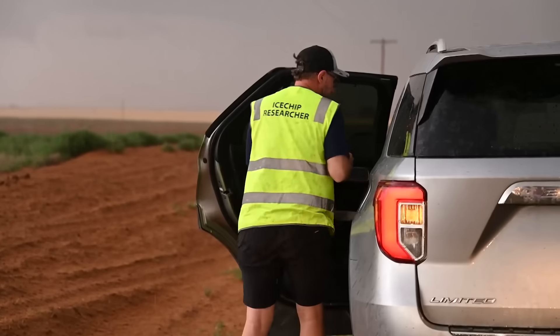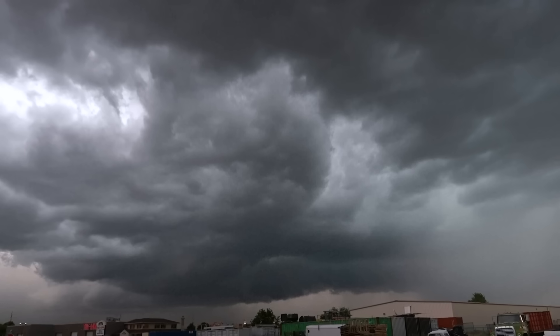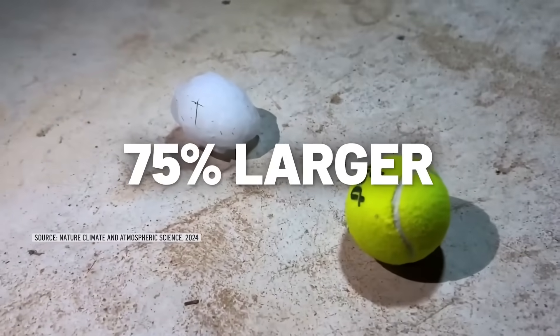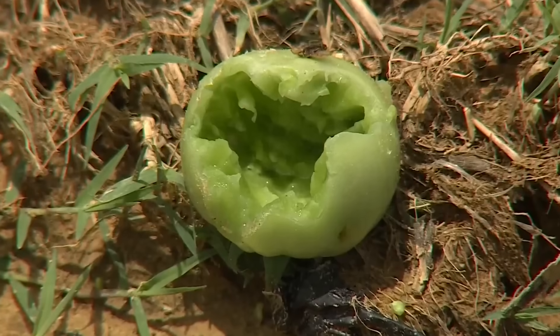And that part has Gensini and other scientists concerned, because their latest research shows that climate change will make updrafts even stronger, which could make the biggest, most destructive hail up to 75% larger — an especially concerning statistic for farmers fearing for their fields.